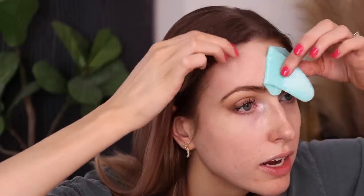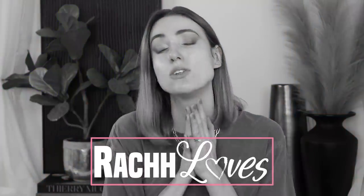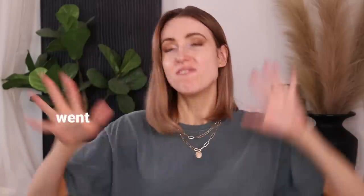Let's see forehead lines. How are you looking? Oh my gosh. Hey guys, what's up and welcome back to another round of testing out makeup products and also skincare products that went viral.